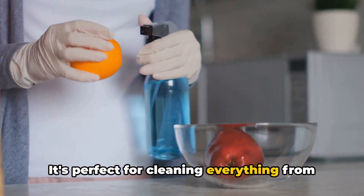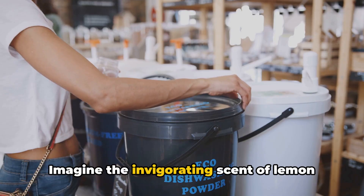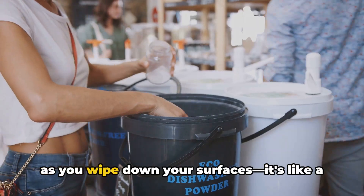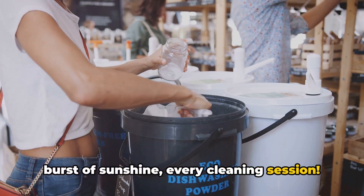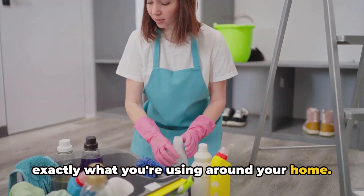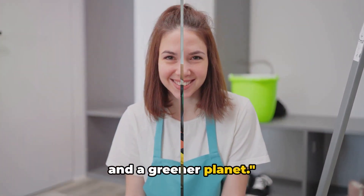It's perfect for cleaning everything from countertops to sinks, ceramic tiles, and even hardwood floors. Imagine the invigorating scent of lemon mingling with the calming aroma of your chosen essential oils filling your kitchen as you wipe down your surfaces — it's like a burst of sunshine every cleaning session. Having total control over the ingredients gives you the peace of mind knowing exactly what you're using around your home. This way, you're not only saving money, but also contributing to a healthier home and a greener planet.